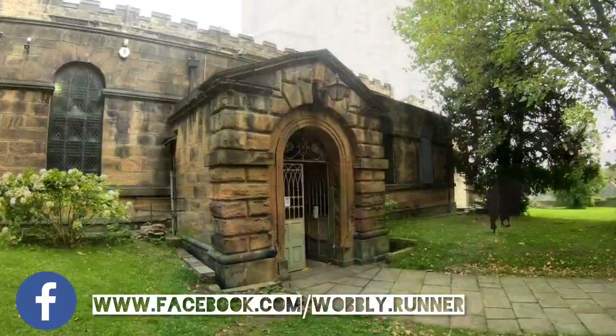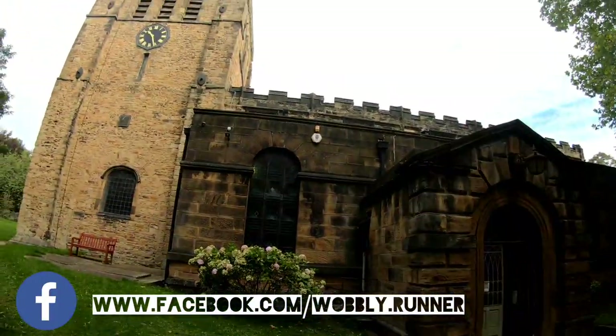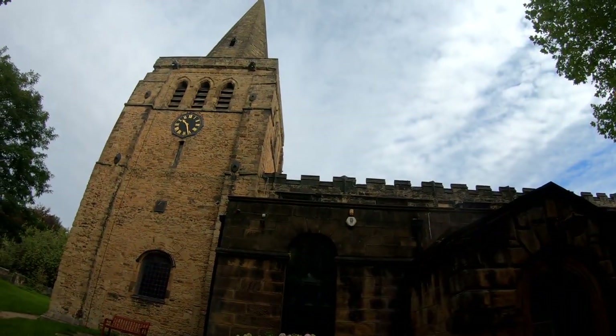Hi, welcome to Ekington. I'm stood outside Ekington Parish Church, which I believe is the oldest building in Ekington. I'm going to be having another look around the Moss Valley today, starting in Ekington.